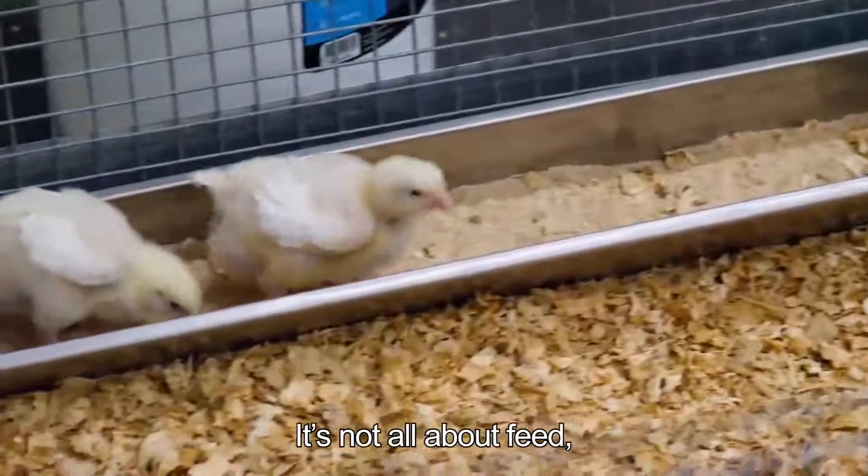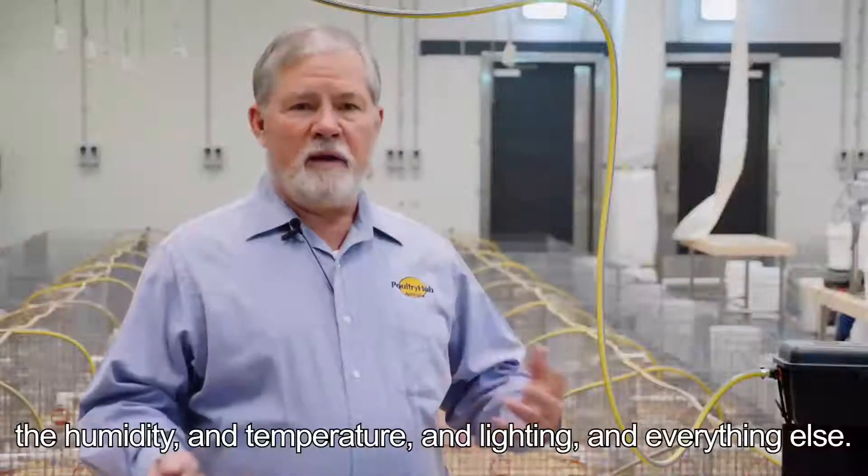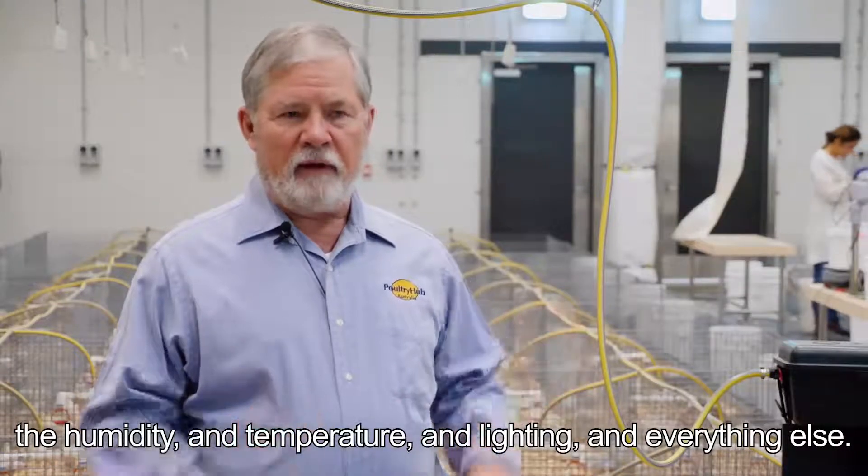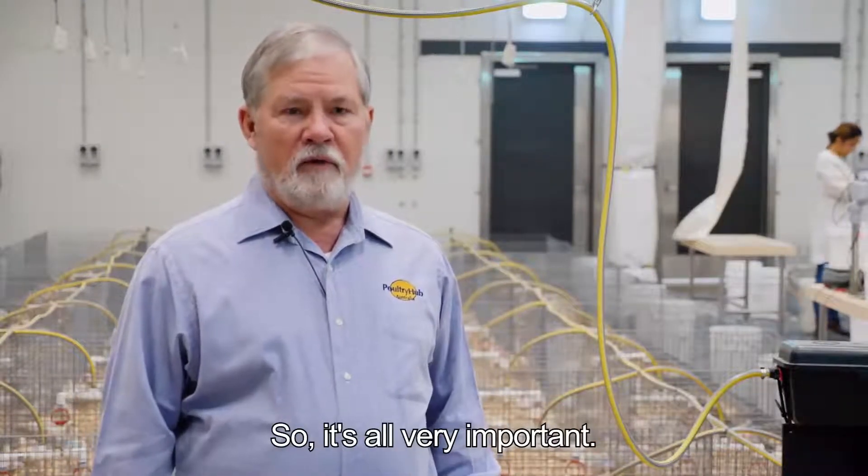It's not all about feed — it's also about the environment: humidity, temperature, lighting, and everything else. It's all very important.